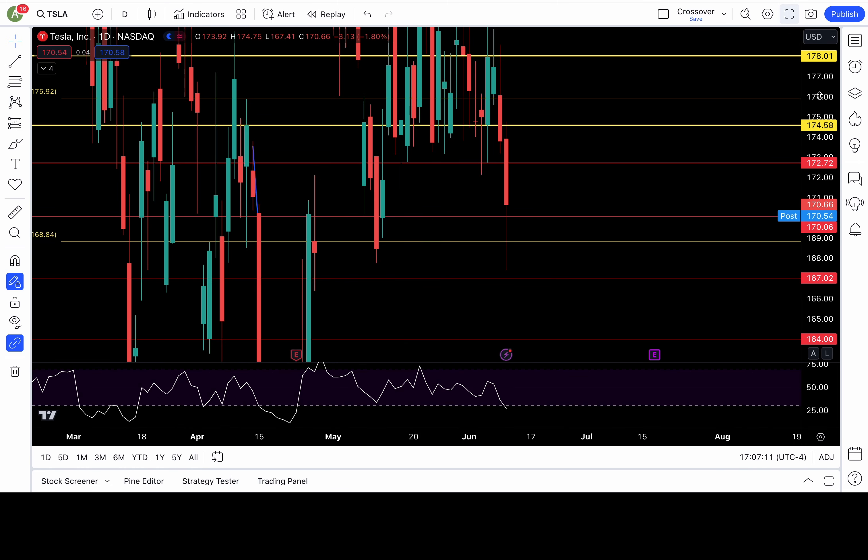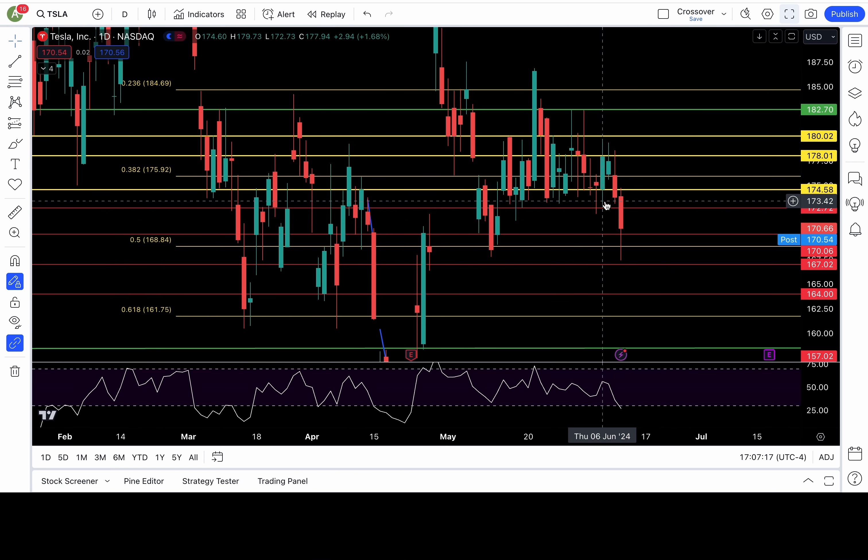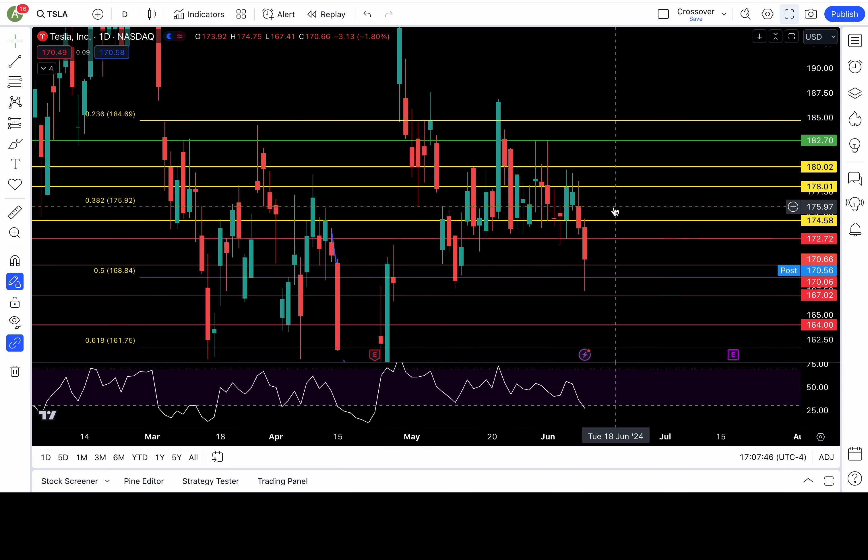Tesla definitely showed some follow-through. It definitely broke down that 172.7 level, treated 174.6 as resistance, and it broke down the next support — I told you guys this in yesterday's video. Next support is at 170 and 168.8. If those levels fail, more downside is possible with 167 or lower in play. Trust no bounce unless 172.7 recaptures. If 172.7 recaptures, I would trust the bounce with 174.6, 176, and 178 in play.